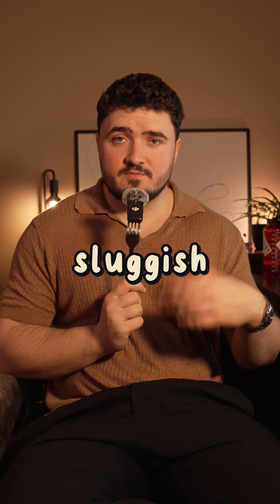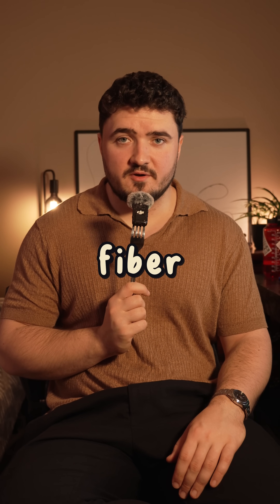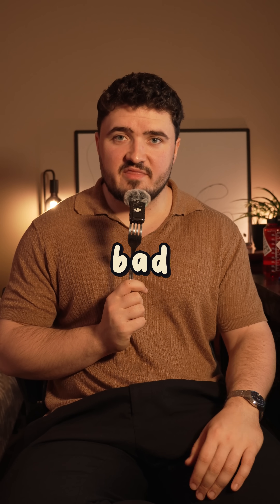So, if you're feeling sluggish, bloated, low energy, or maybe just a little bit off, it might be because you're not getting enough fiber. But it's important to increase fiber gradually, because too much of it at once can also be a bad thing.